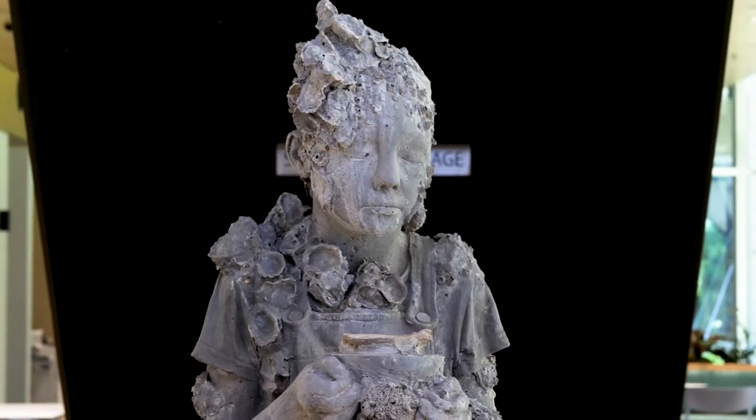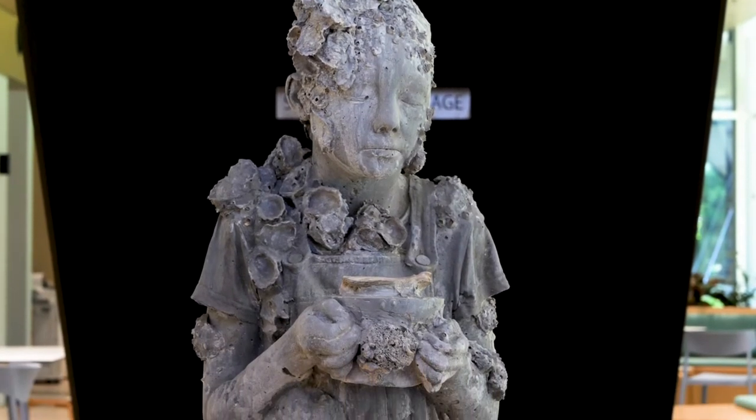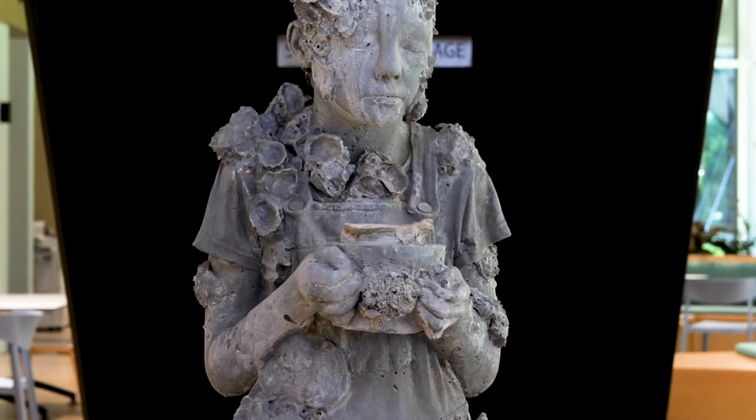The statues that Jason has created — here's one here that escaped the marine depths — are made of a pH neutral concrete which is ecologically sound and made to be very long-lived in the marine environment.